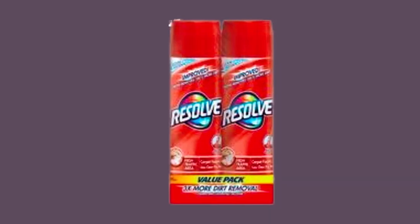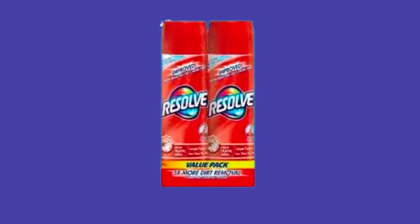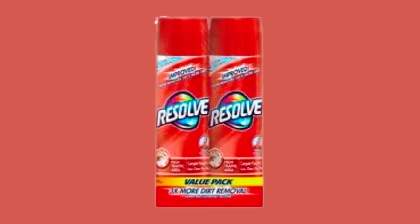The foam formula is safe to use on carpets and works effectively with the EasyClean Pro Carpet Cleaner, providing you with a comprehensive carpet cleaning solution. Not only does this carpet cleaner foam remove existing stains, but it also helps protect your carpets from future stains, keeping them looking newer for longer.